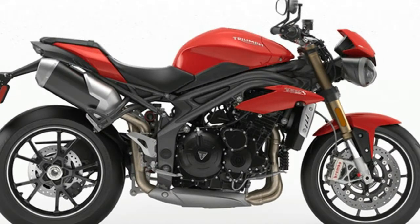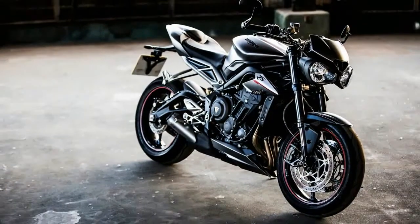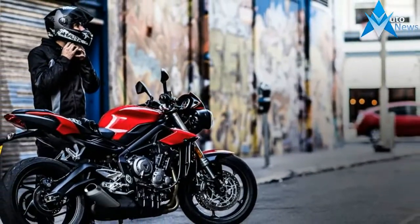Like the S, the Speed Triple R features gorgeous Brembo M4 Mono Glock front brake calipers reinforced by switchable ABS, which offer plenty of stopping power and a fairly sharp initial bite.